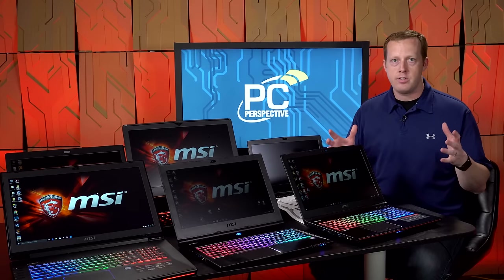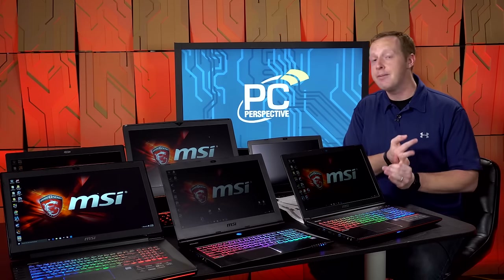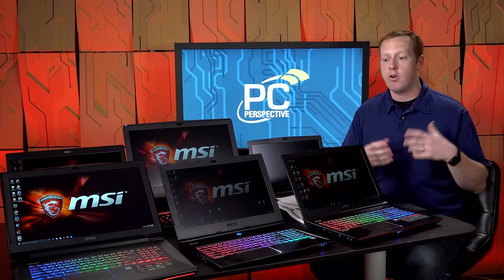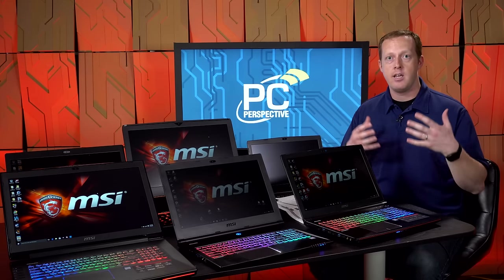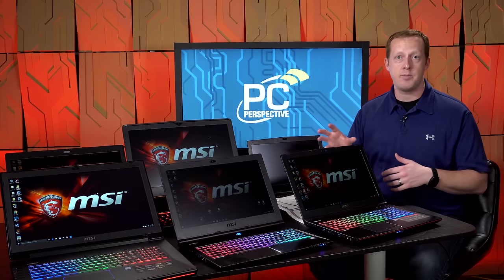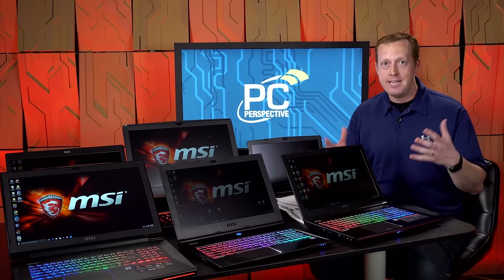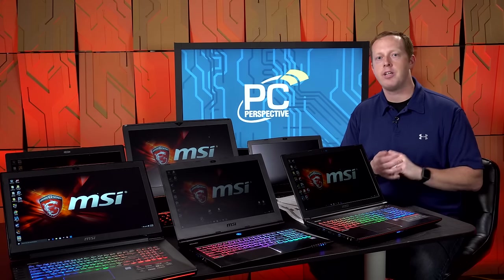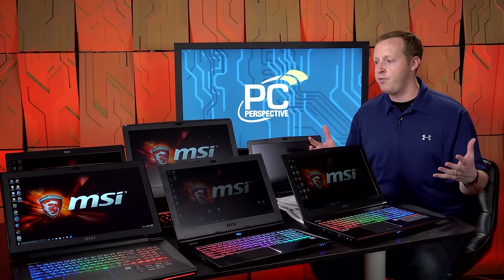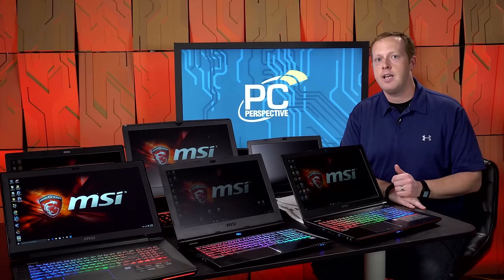For all the other options in the MSI gaming notebook ecosystem, focus on your priorities. Do you need the GT80 for maximum performance or a mechanical keyboard? Are you more focused on thinness and portability — you can get all the way down to a 14-inch screen for better portability and battery life. If screen size is all you care about, 17-inch models cover all ranges of pricing and performance. There really is an option for everybody. We have more details and a comparison table over at pcpro.com. Hopefully this video gives you the education you need to decide on an MSI gaming notebook.